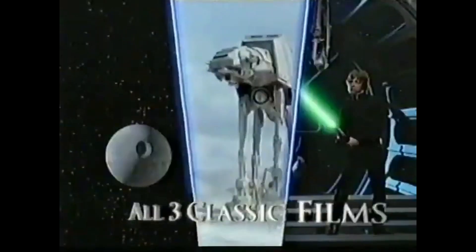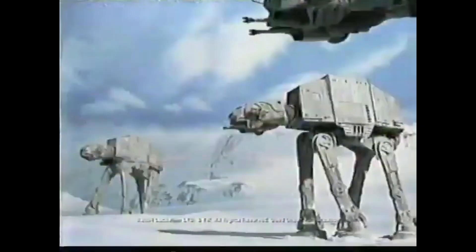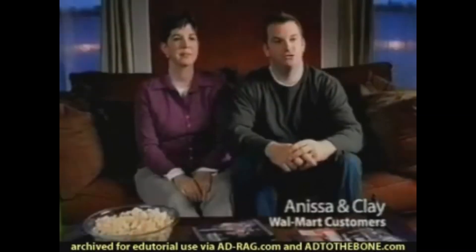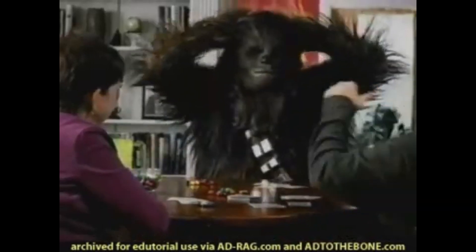The Star Wars trilogy came to DVD for the very first time in September 2004, available in all three movies plus a bonus fourth disc with Star Wars extras. Star Wars finally did what all fans were waiting for.